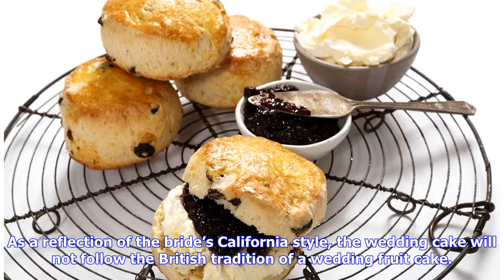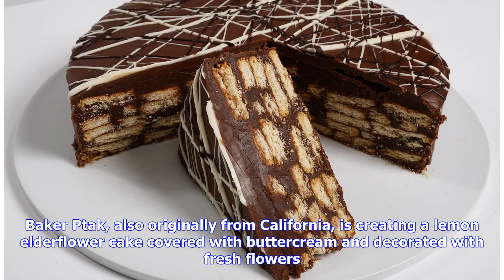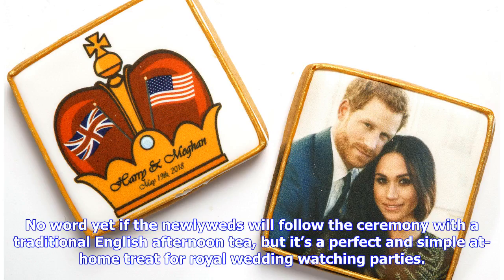As a reflection of the bride's California style, the wedding cake will not follow the British tradition of a wedding fruit cake. Baker Tack, also originally from California, is creating a lemon elderflower cake covered with buttercream and decorated with fresh flowers. It's a perfect and simple at-home treat for royal wedding watching parties.